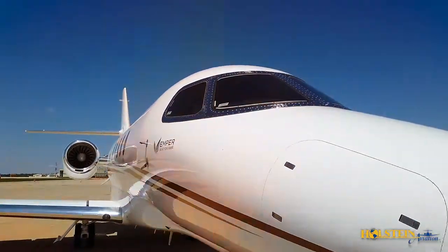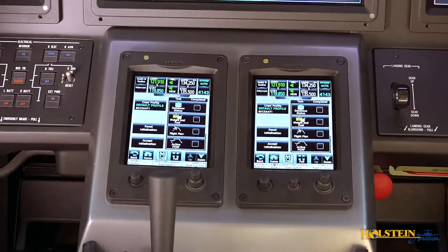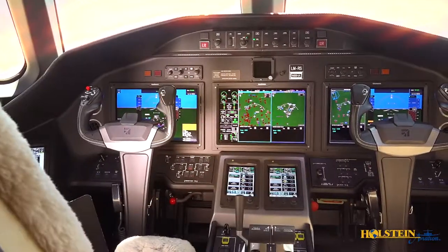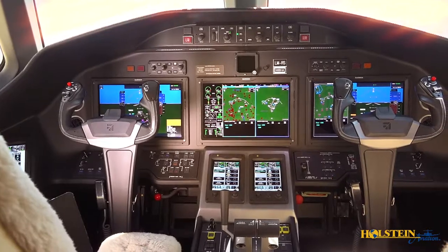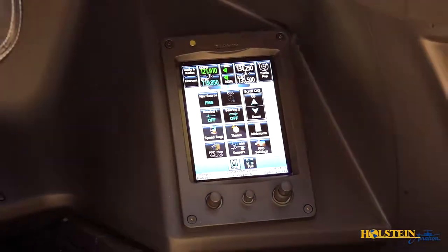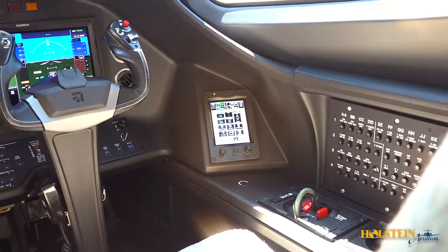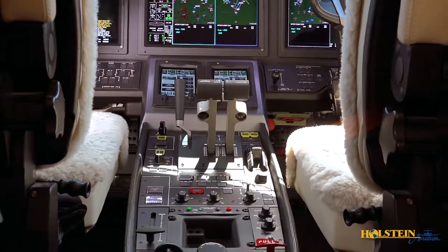Pilots will enjoy the spacious cockpit and the state-of-the-art Garmin G5000 next-gen capable avionics with three 14-inch high-resolution LCD displays and four full-color touchscreen control panels. This aircraft is extremely well equipped with WAAS LPV and ADS-B out.